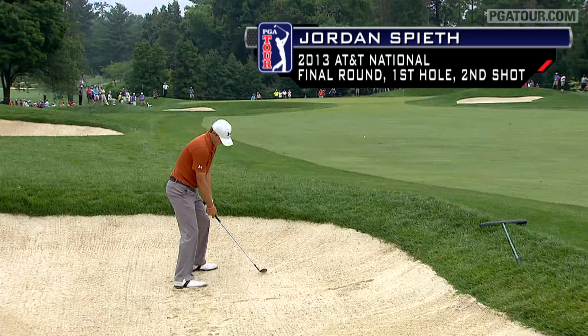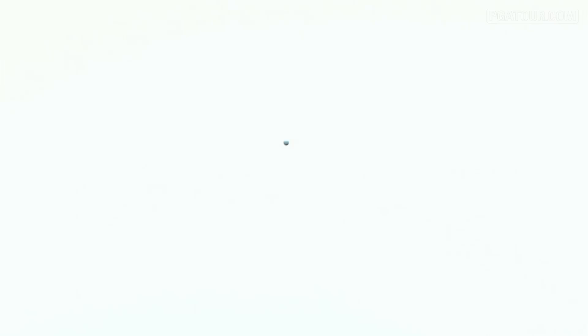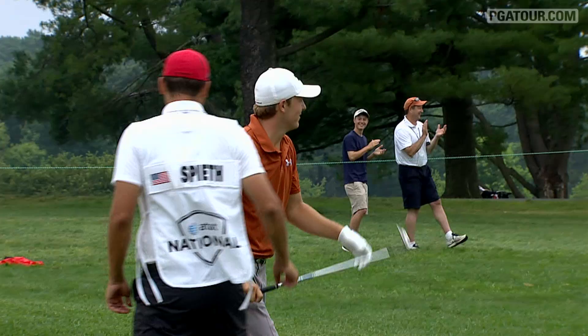Jordan Spieth from the bunker. From 130 — that was his pitching wedge. Oh, the roar — a result of that. He starts eagle at one today, and he's within one.